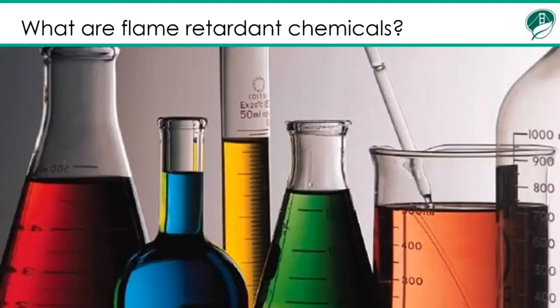So first, what are flame retardant chemicals? Flame retardant chemicals are chemicals that can help slow the spread of fire. They are used in certain products in order to meet now outdated fire safety regulations. They became popular in the 1970s at a time when most buildings did not have sprinklers or fire alarms and when people were smoking cigarettes indoors. They are slowly being phased out of many household products because of concerns about safety and efficacy.